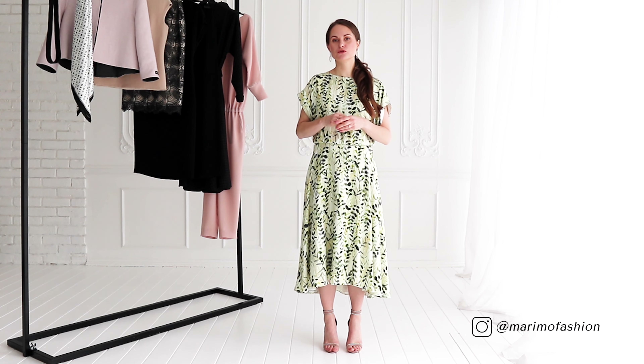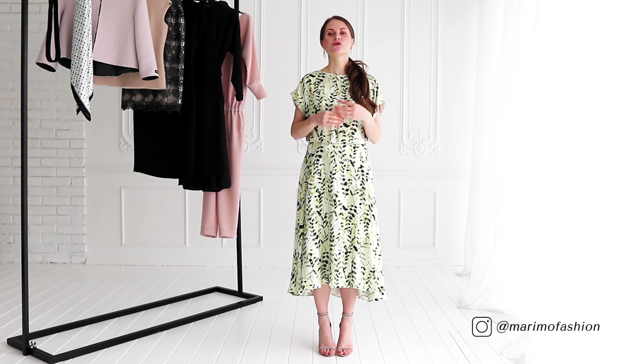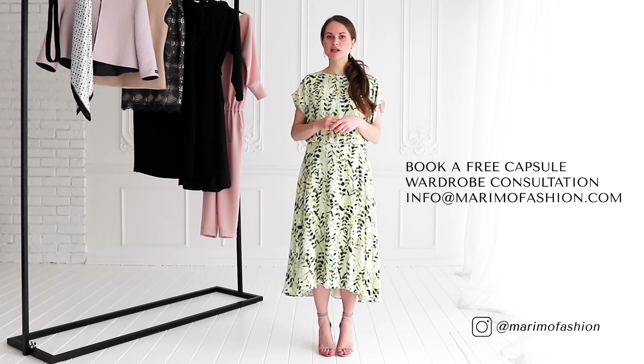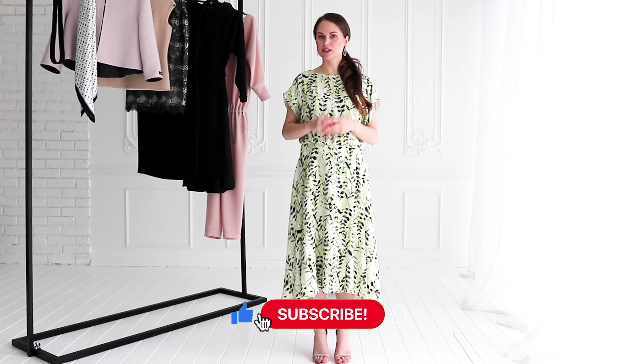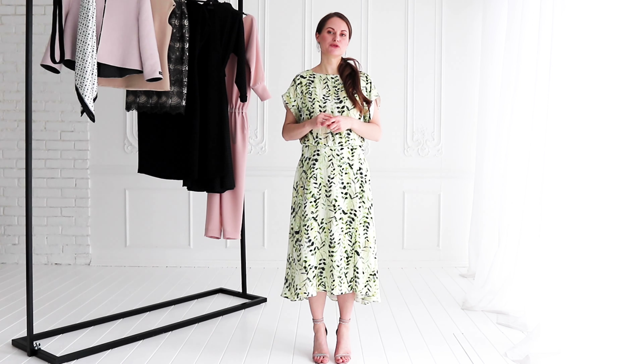I wish this suits you perfectly because it's made for you. Please leave your comments and questions below, and you can also book a free capsule wardrobe consultation with me by emailing me at info@marimohashan.com. If you found this video helpful, please subscribe to the channel, like this video, and share it with a friend or family member. Wishing you a beautiful day!